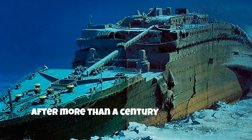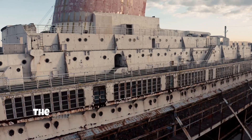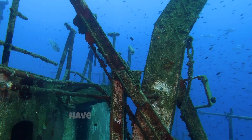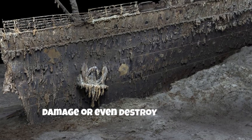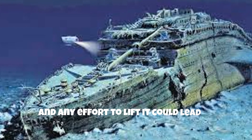After more than a century underwater, the Titanic wreck is in a very poor state. The ship is severely corroded and parts of it have collapsed. Microorganisms, such as the bacterium Halomonas titanicae, have attacked the steel, making it fragile and brittle. Attempts to raise the ship could further damage or even destroy the wreck, as the structure is already weakened in many places and any effort to lift it could lead to further collapse.